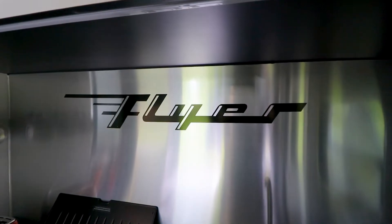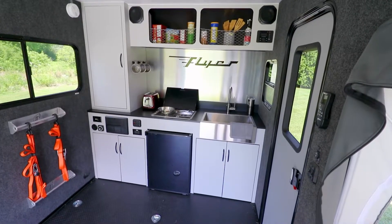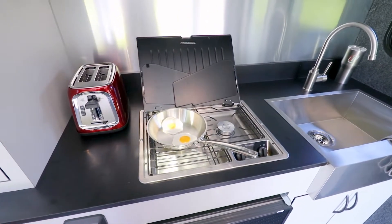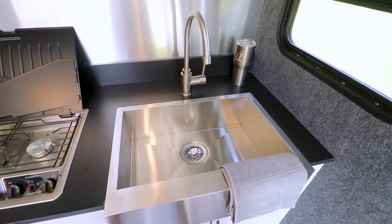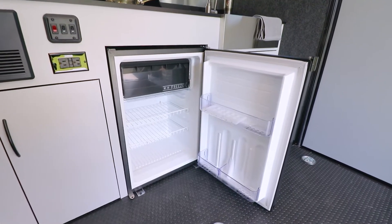Inspired by today's modern kitchens, Discover is packed with all your favorite conveniences you need to prepare great meals away from home: a two-burner LP stove, a large farmhouse sink with an 8.5-gallon fresh water tank, and a 3.1-cubic-foot refrigerator.